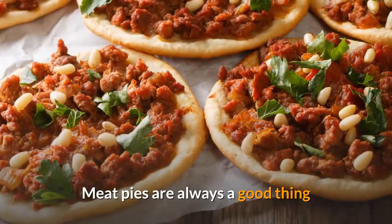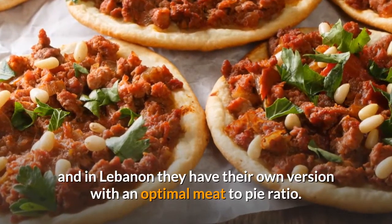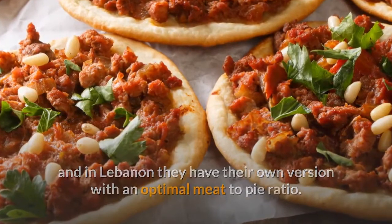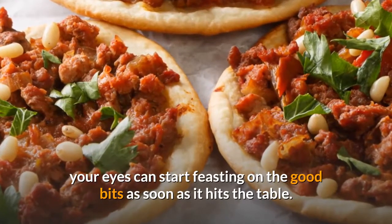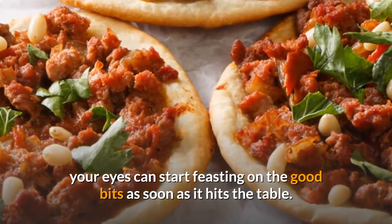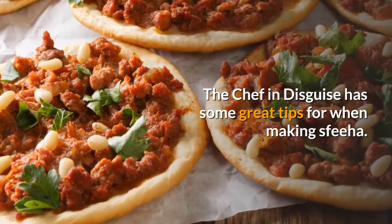Number nine: Sfiha. Meat pies are always a good thing, and in Lebanon they have their own version with an optimal meat-to-pie ratio. With no lid hiding the scrumptious insides, your eyes can start feasting on the good bits as soon as it hits the table. The Chef in Disguise has some great tips for making sfiha.